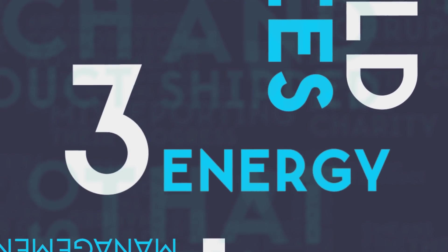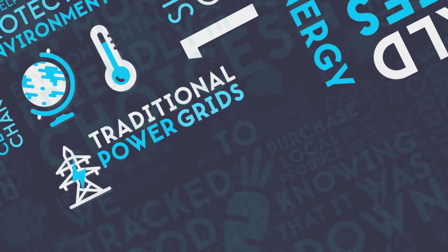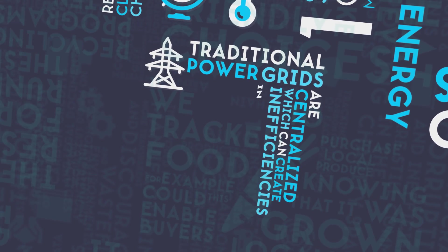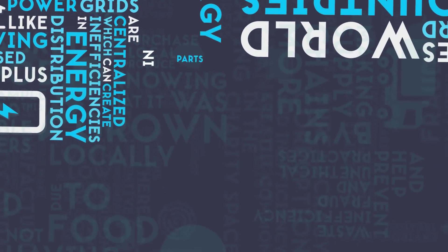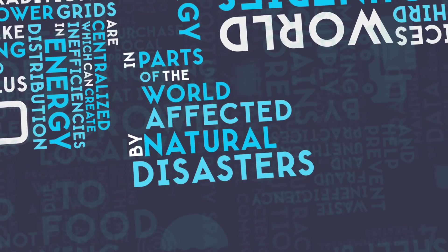Number 3: Energy. Traditional power grids are centralized, which can create inefficiencies in energy distribution, like having unused surplus. In parts of the world affected by natural disasters or poverty,